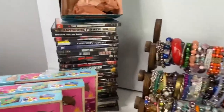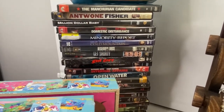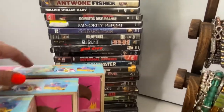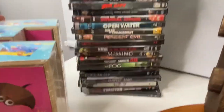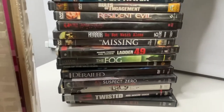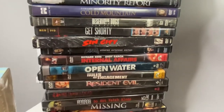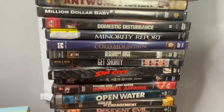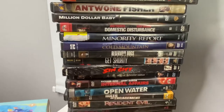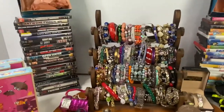The next lot was a DVD lot of action, thriller, and horror titles — 25 DVDs including Willard, Twisted, Ugly, The Fog, Missing, Resident Evil, Open Water, and Sin City. That random assortment of 25 DVDs sold for $15.